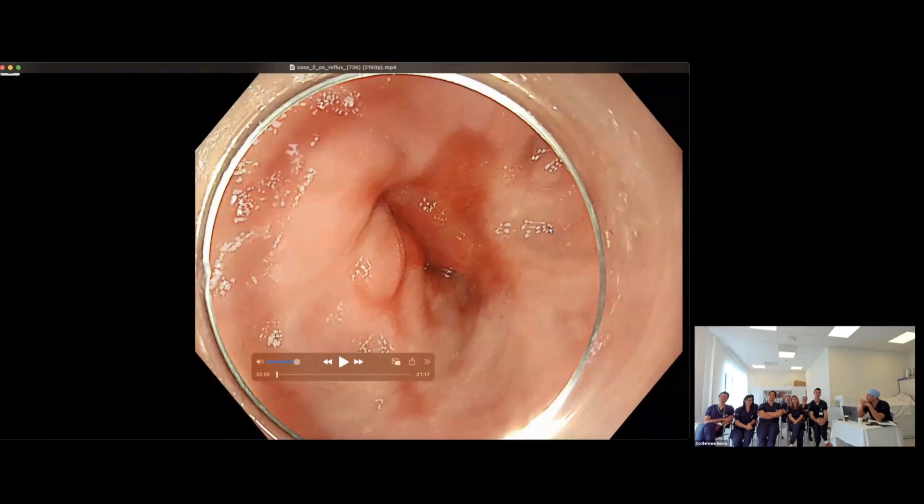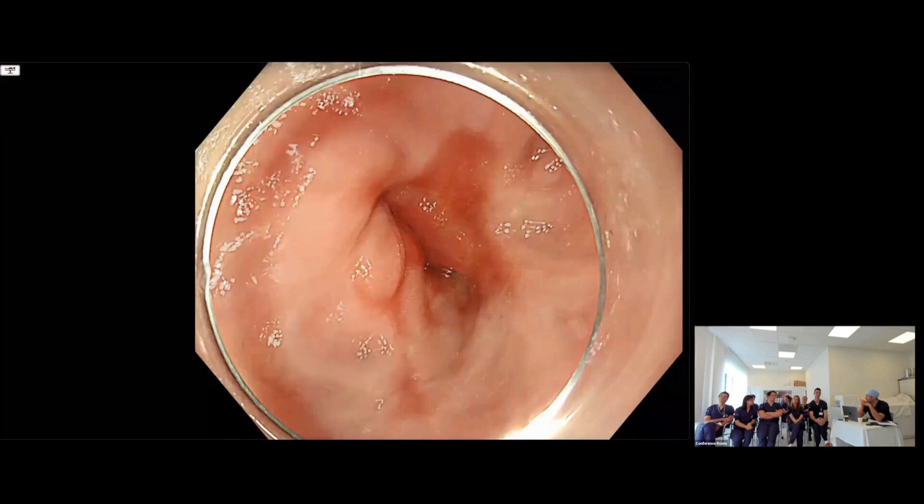Nika, anything else? Inflammation, I would say. So people are thinking this is inflammation — but how can we be sure this is not cancer? Alex, you're shaking your head. With this image, I can't be sure. So then, what do you want to know? What more information do you want?